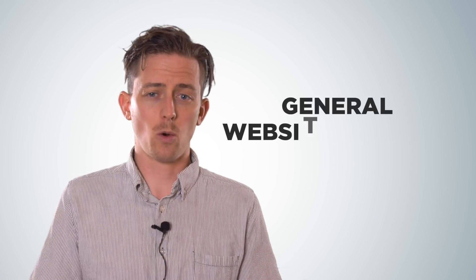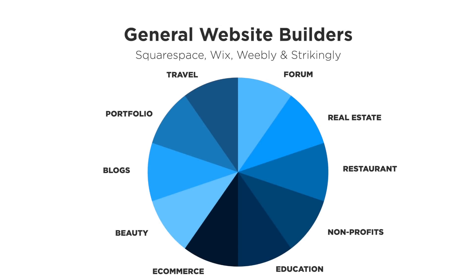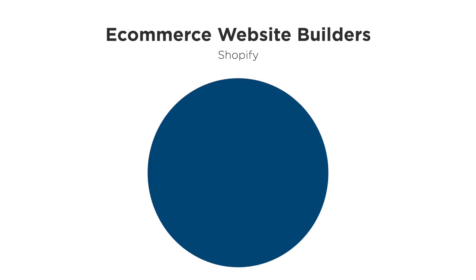Now let's talk about Shopify. So far we've talked about Squarespace, Wix, Weebly, and Strikingly — all four are examples of general website builders, meaning they can build a variety of websites: real estate, restaurants, non-profits, education, e-commerce, and more. Shopify was designed for one single purpose: e-commerce. That focus means they're able to provide more sophisticated e-commerce features. So if you're building a pure e-commerce website, you'll want to use Shopify.